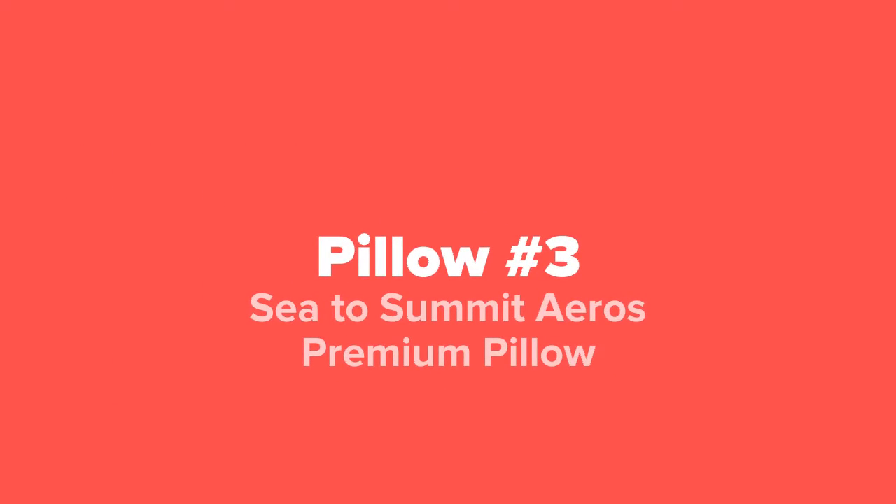And coming in next at our number 3 spot, we've got the Sea to Summit Eros Premium Pillow.